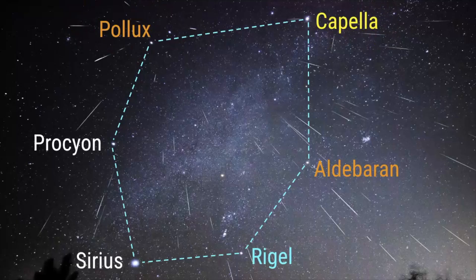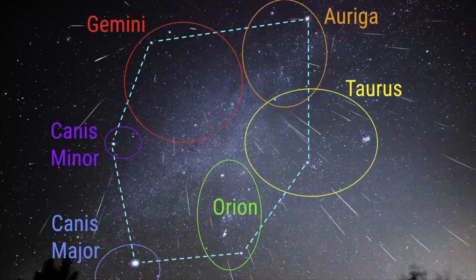We have Capella, part of Auriga; Aldebaran, which is part of Taurus; Rigel, which is the foot of Orion; Sirius, the brightest star in Canis Major; and Procyon, the brightest star in Canis Minor. If we were to point out where all those constellations are, this is where Gemini is.